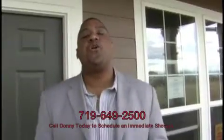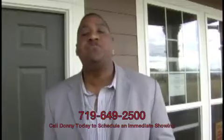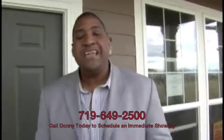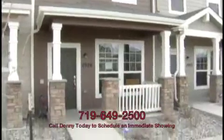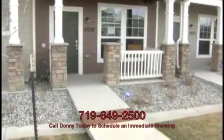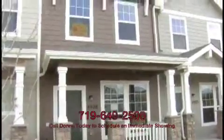Hello HUD House Hunters, it's Donnie Corum with CaldwellSpringsForeclosureDeals.com. Today I bring you 4928 Black Vulture Grove. This is a 2007 built townhouse — that means it's only three years old — with two bedrooms, two and a half baths, a little over 1,200 square feet, and a detached two-car garage.